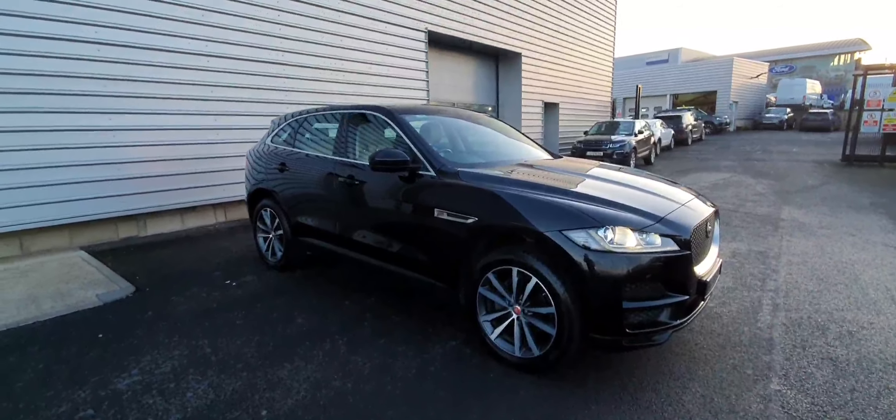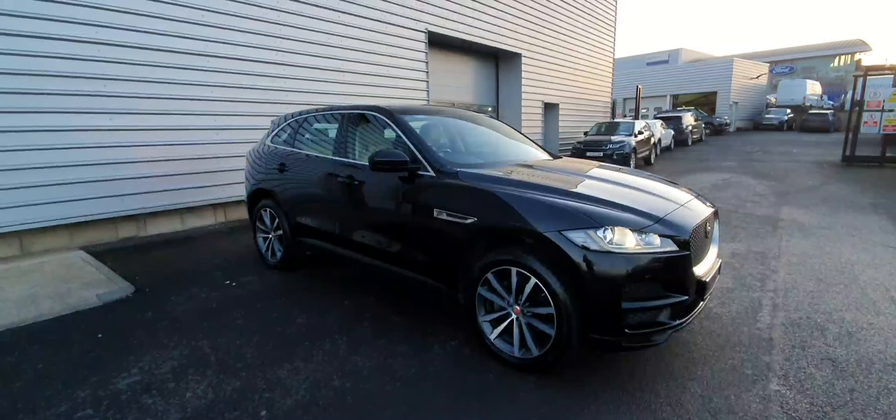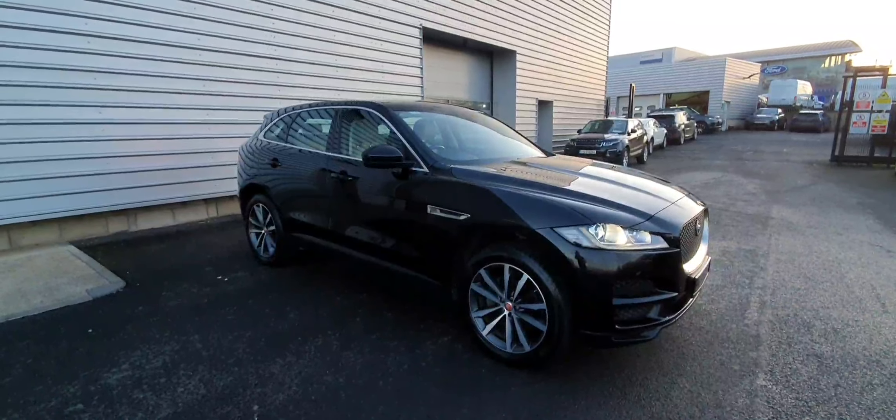If you have any questions or would like to book a test drive, please feel free to give us a call on 01 870 1440.